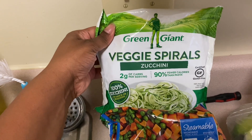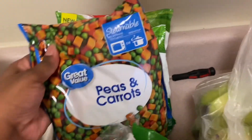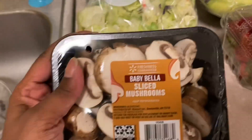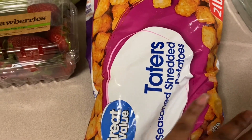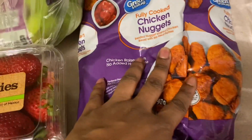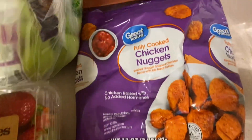Veggie spiral zucchini, peas and carrots salad, sliced mushrooms, strawberries, bananas, tater tots for my kiddos — they love these tater tots — chicken nuggets for my kiddos, and just some lunchables which they love.